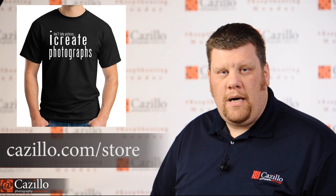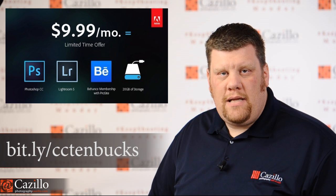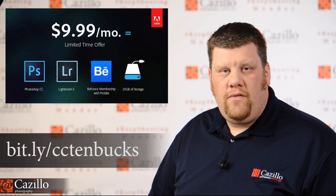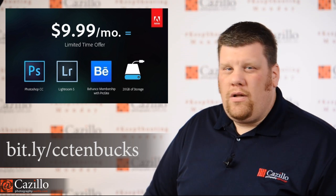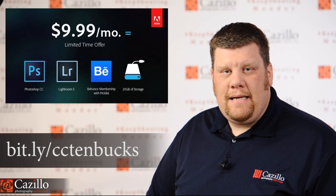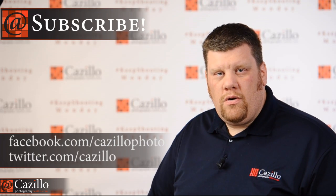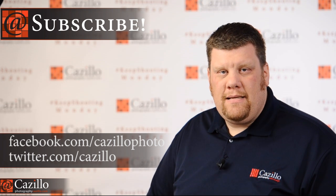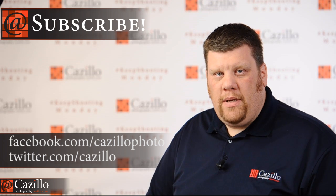Today is also the last day to pick up the Creative Cloud Photoshop and Lightroom deal. In order to get the $9.99 a month deal, you had to have pre-purchased CS3 or newer. Now you don't have to, but that does end today. So head over and pick that up — I'm actually going to do the same thing.